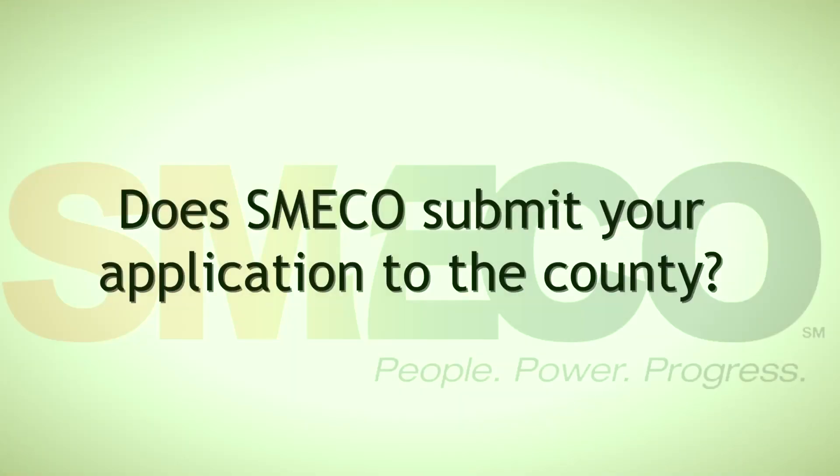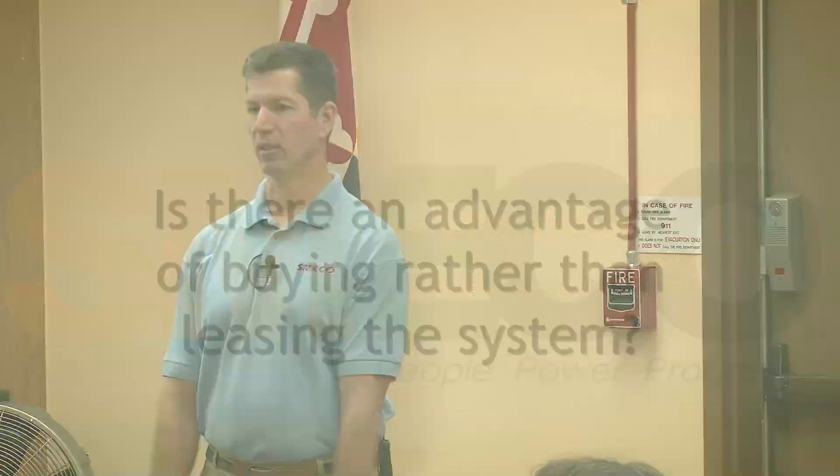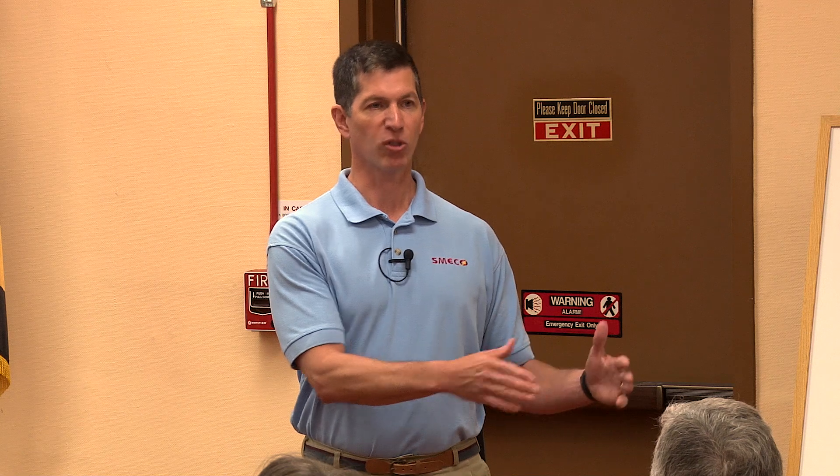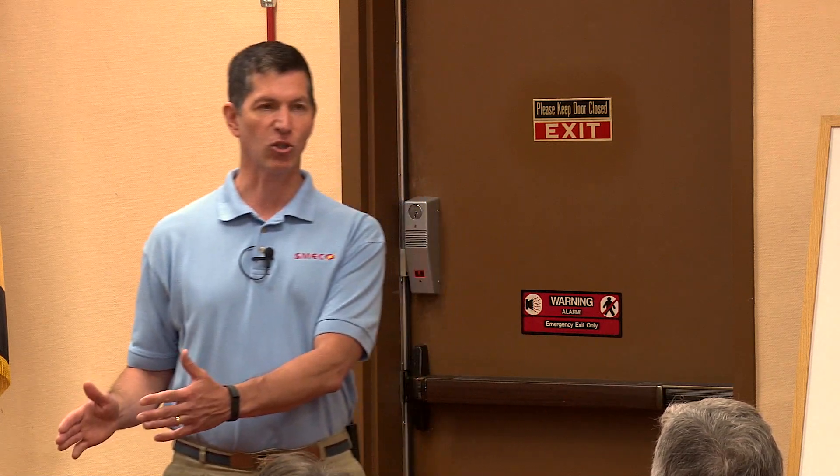Does SMECO submit your application to the county? The first step is when you fill out the application and submit it to SMECO — you haven't gone to the county yet. SMECO wants to make sure you can safely tie into the electrical grid first. If you can't, there's no sense pursuing it further. Is there an advantage of buying rather than leasing? If you buy the system, you own it. Until December 2016, there's still a 30% federal tax credit, meaning 30% of your system costs may be eligible for a tax refund. But this is money out of your pocket, so consider whether you have financing or need a loan.